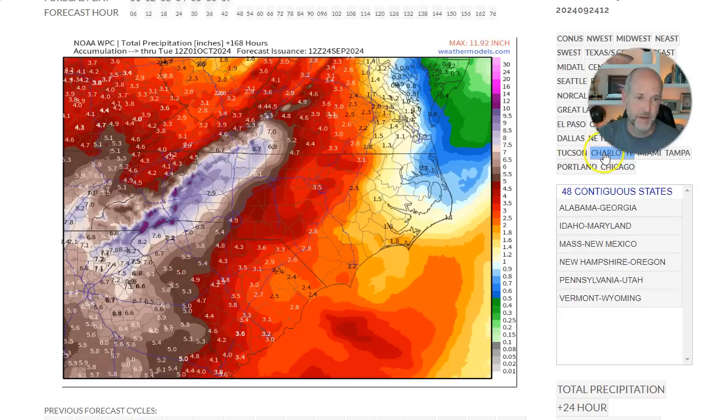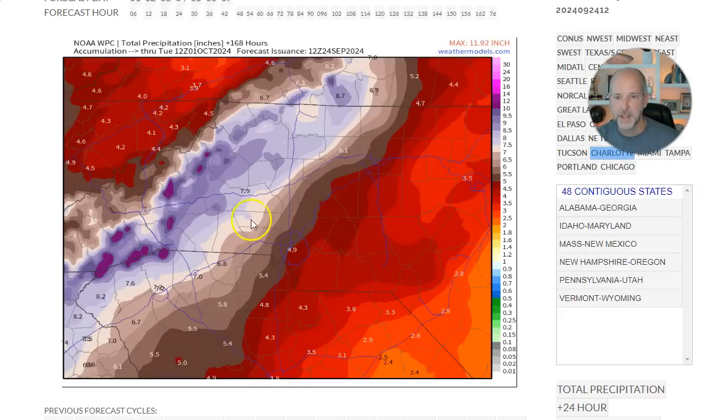Zooming in closer to Charlotte: Hickory is at 8 inches, Wilkes County and towards Greensboro and Winston-Salem are at 4 to 6 inches. As elevation ramps up — from about 700 feet in the Piedmont and foothills to about 1,100 feet up to 3,000 to 6,000 feet — that steady ramp up creates a lot of rainfall. That is a huge potential for flooding.